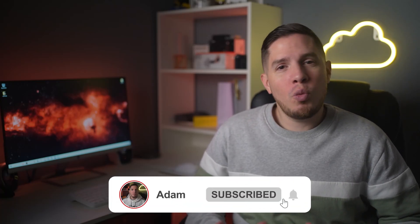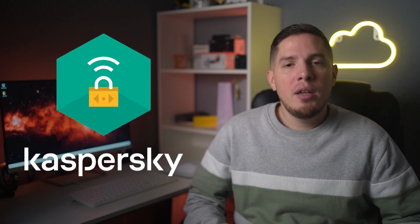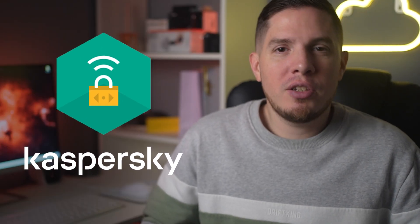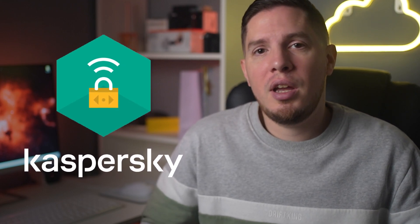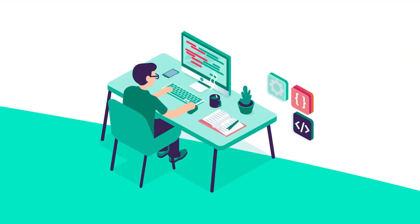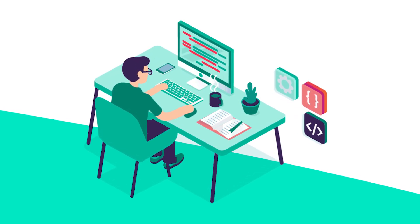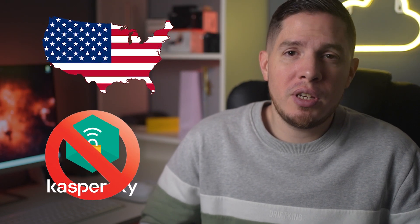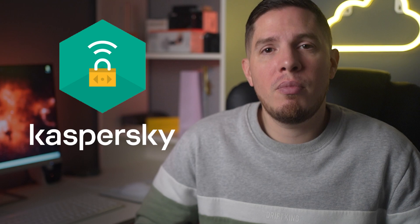What's up guys, it's Adam here and welcome to my review of Kaspersky Secure Connection VPN. As a VPN from a leading cybersecurity company, you'd expect Kaspersky Secure Connection to have high standards. Still, its privacy policy has always concerned me because of its suspicious connections with the Russian FSB. Also, the US government has banned the use of Kaspersky software within its regions, which raises further concerns.